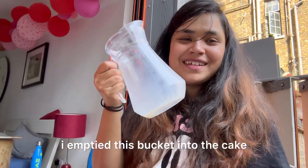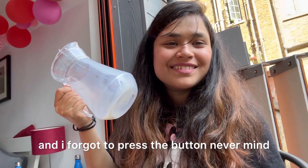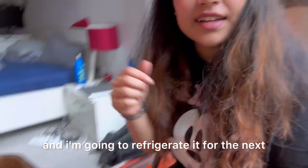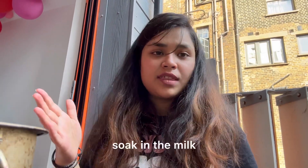I emptied the milk mixture into the cake — and I forgot to press the record button, never mind! So my cake is now soaked in the milk and I'm going to refrigerate it for the next three to four hours for the cake to completely soak in the milk.